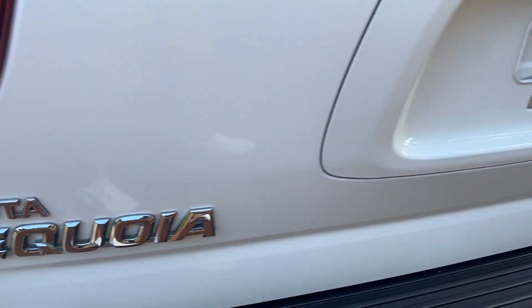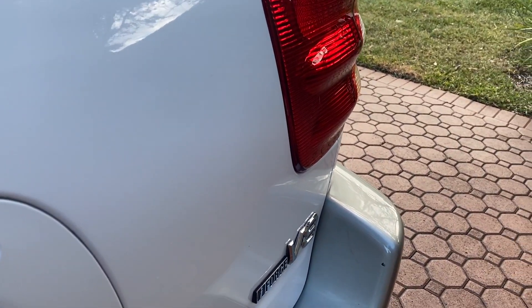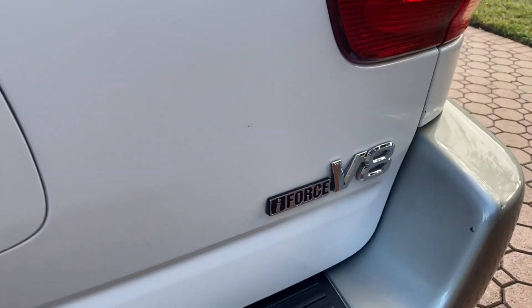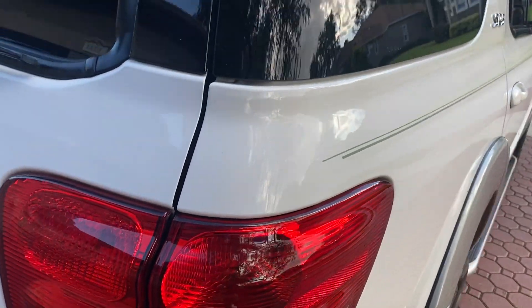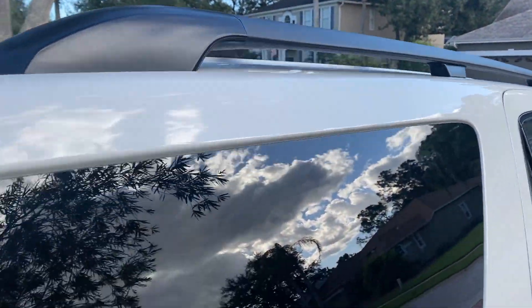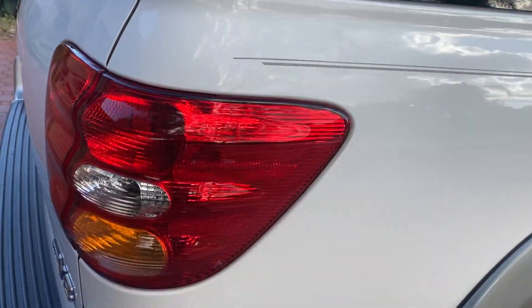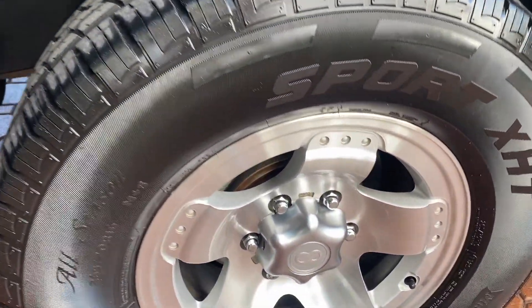It is a one Florida-owned vehicle. I believe they bought it brand new right here at Clearwater Toyota. Folks, I'm here to tell you now, this thing is just absolutely immaculate. It has been serviced like clockwork every time at the Toyota dealership. It only has 112,000 miles on it.